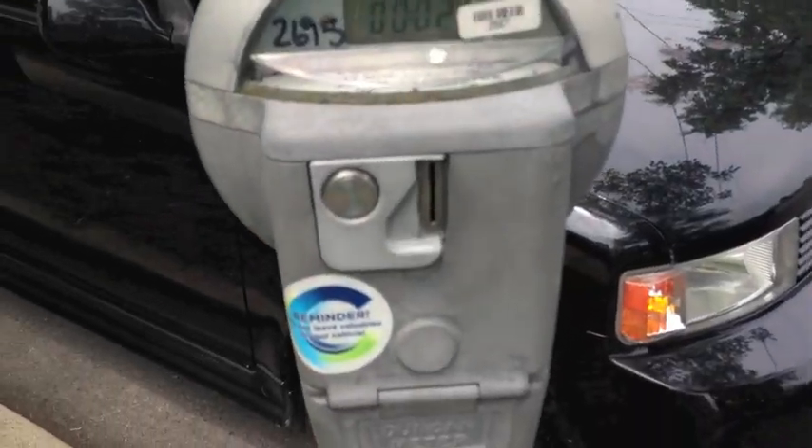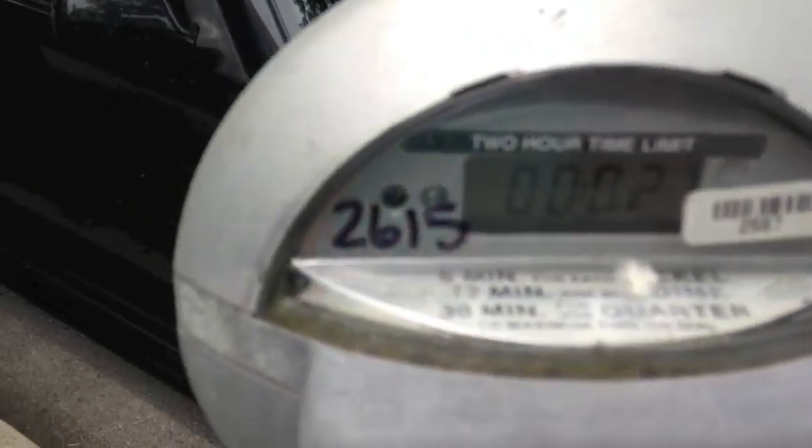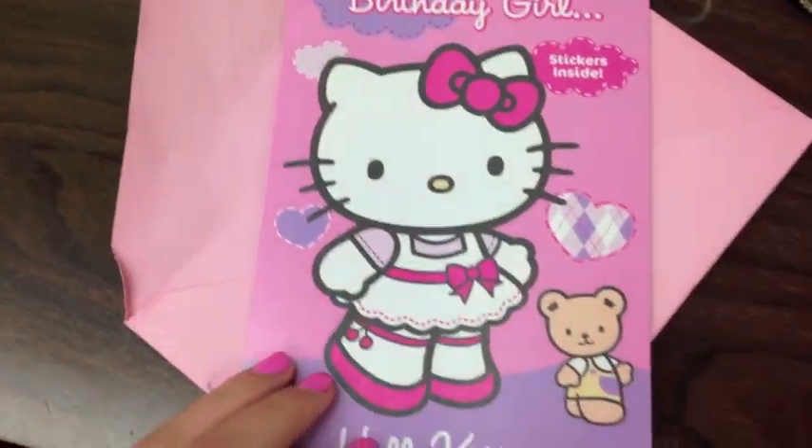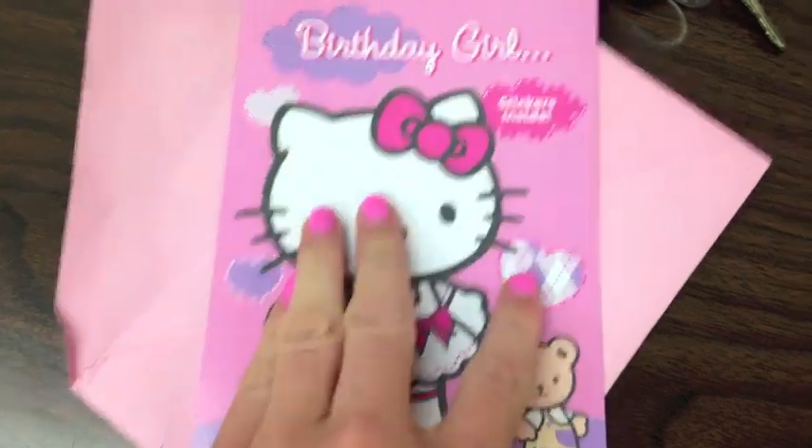I have a $10 off coupon and I want to use it to get underwear because I love underwear — a girl can never have too many! Going to check my PO box. It's kind of foggy outside, I don't think I like that. Kitty stickers — I love stickers!